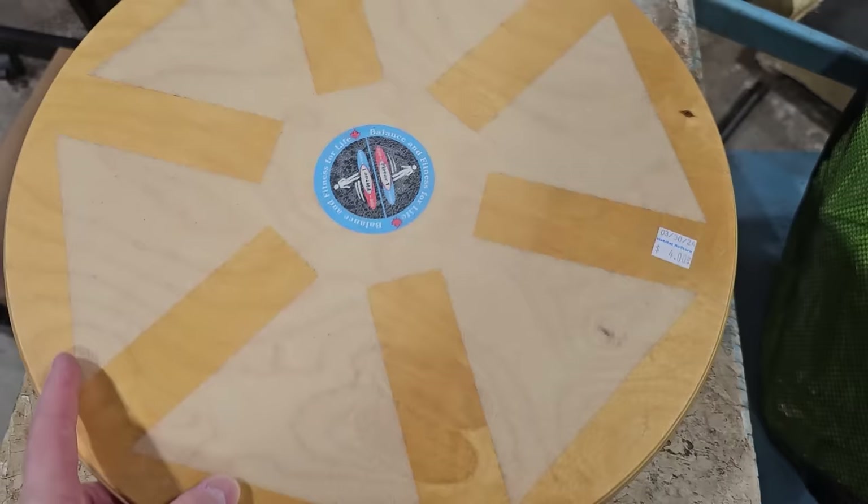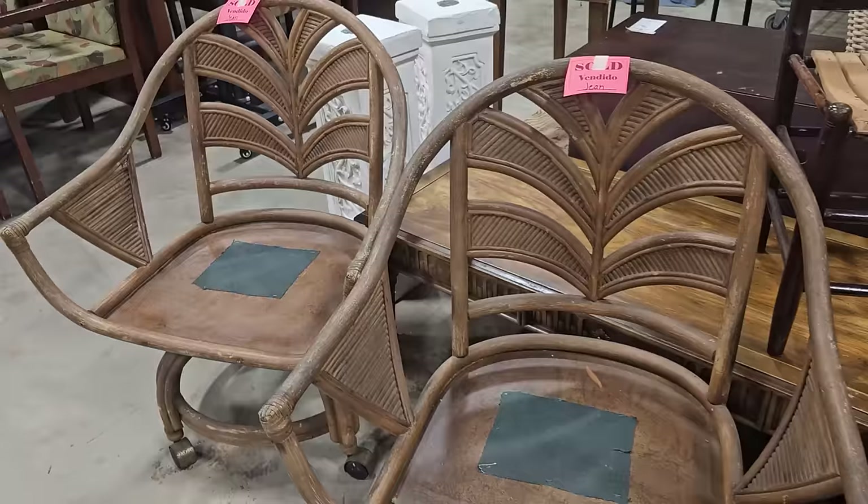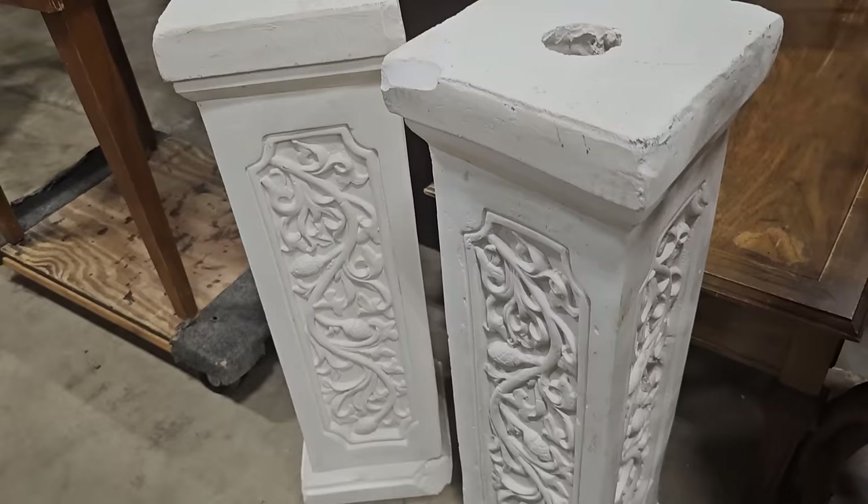Y'all, what a great find. Chairs similar to this go online between $300 and $900. These were sold, but there's some coming up that weren't. And here's some large plaster columns for $12.50 each. And these TV trays are $5 each.